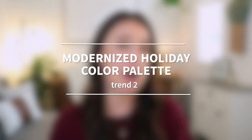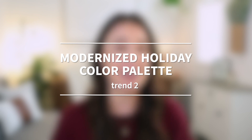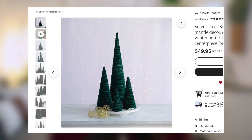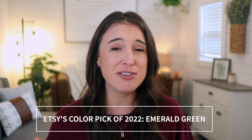Let's talk about color palette. This year, trending is a modernized version of the traditional holiday color palette. Normally we see a lot of traditional red and green, but I'd encourage you to think about how you can incorporate modern trending colors such as bright cheerful tones and deep jewel tones. You can put a spin on traditional holiday colors with colors like magenta and emerald green. Emerald green has been Etsy's color pick of the year for 2022, so you definitely can't go wrong incorporating that into any product.